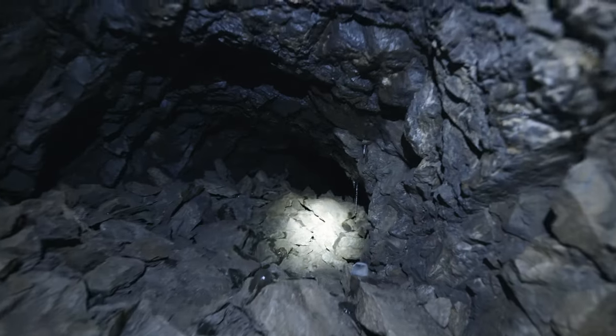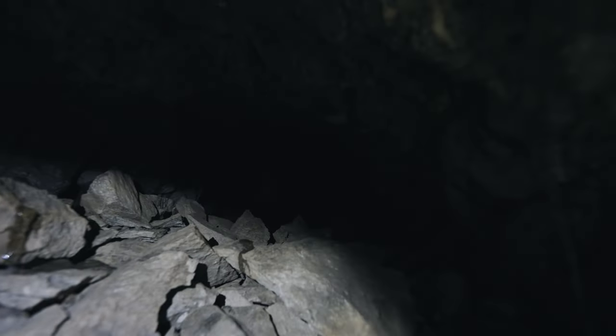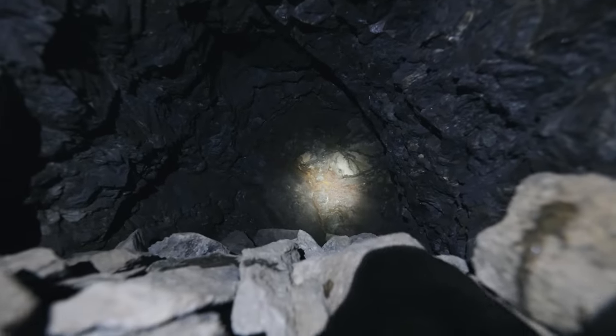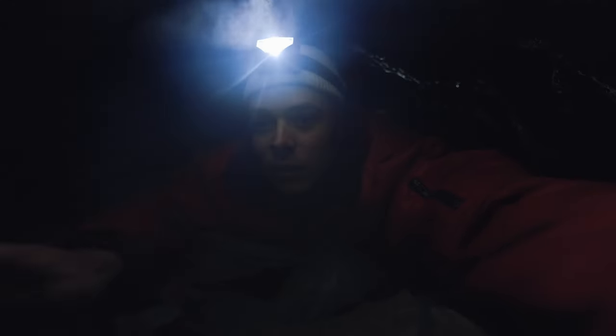Hier ist jetzt der erste Gang. Ich war schon da hinten und es taugt nichts für Leute mit Platzangst. Hier ist leider alles zugeschüttet. Seht ihr auch, warum ich die alte Jacke angezogen habe? Hier ist es wirklich richtig eng, man muss durchkriechen und es ist auch mega dreckig. Aber macht auf jeden Fall Bock.